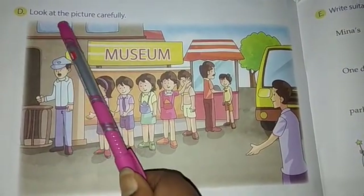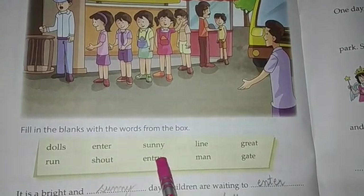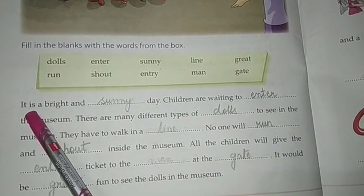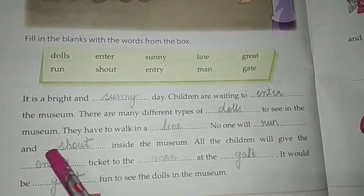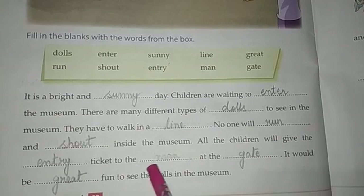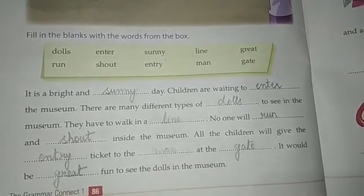Now we will do number D. Look at the picture carefully — this is a picture of a museum. Some words are given in the word box and you have to fill this paragraph using those words. It is a bright and sunny day. Children are waiting to enter the museum. There are many different types of dolls to see. They have to walk in a line. No one will run and shout inside the museum. All the children will give the entry ticket to the man at the gate. It would be great fun to see the dolls in the museum.